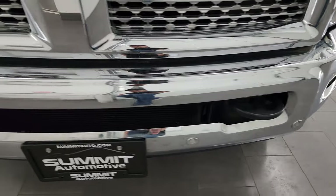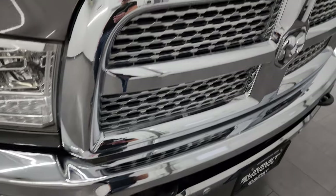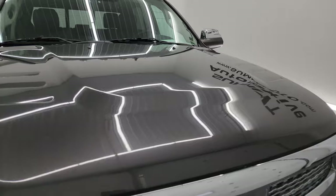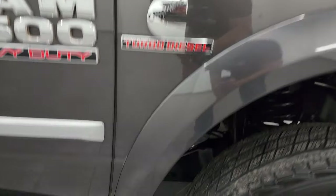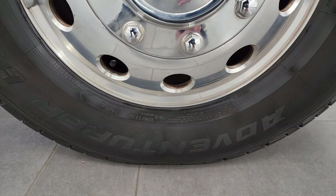Front bumper is in fantastic condition — no major dents or dings — and it does have the front bumper parking sensors. You also get the chrome trimmed grille, and the hood is in fantastic condition. Didn't see any major dents or dings on there. It does have the cab lights up top. Passenger side front fender is in nice shape and no major scuffs or scrapes on the front wheel. Granite crystal is one of my favorite colors on the Rams — it's got a lot of metal flake, some greens and purples in the flake. Really a good look and color.